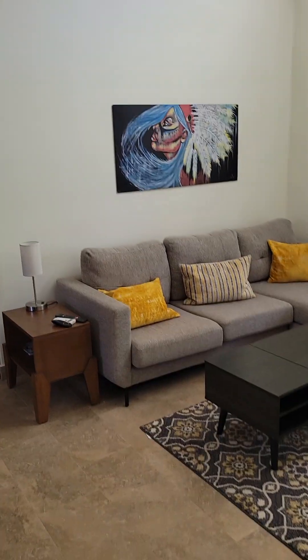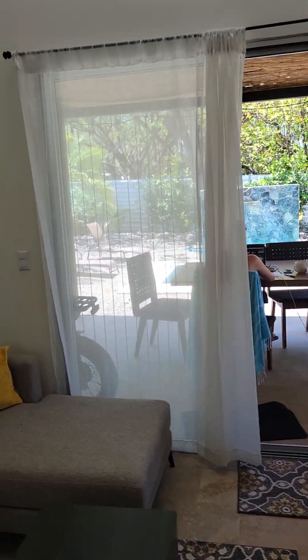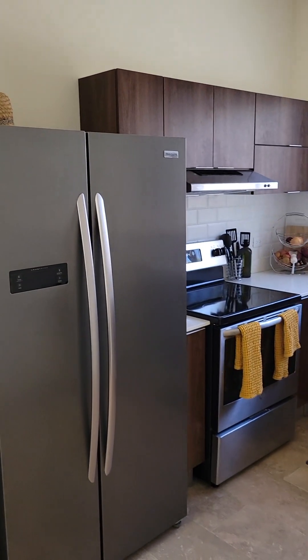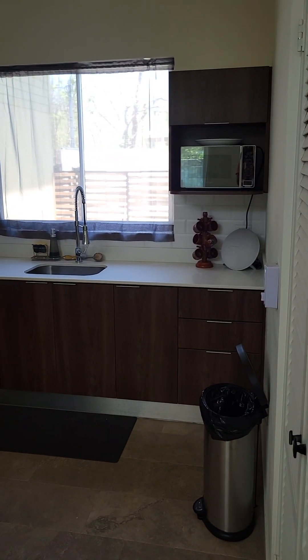Instead of a dining room like I have in my place, they have it as a living room. You'd put your dining outside for sure — much better this way. This kitchen is quite a bit nicer than the one I was staying in. It's really beautiful actually.